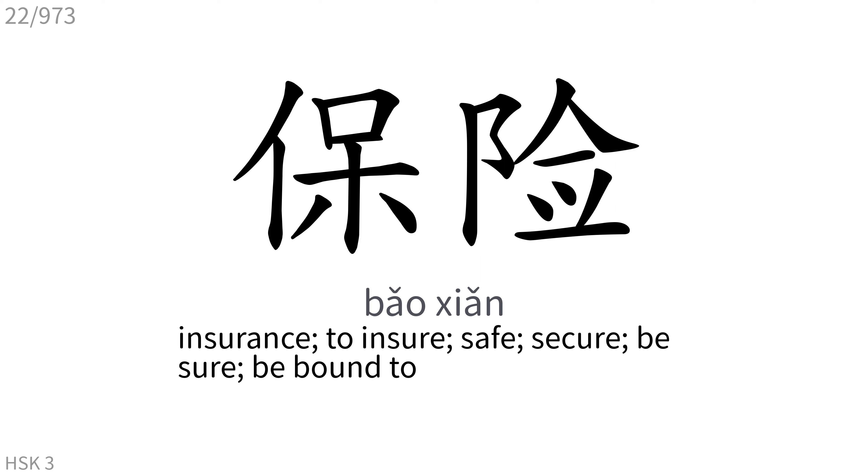保险: Insurance. To ensure, safe, secure, be sure, be bound to.